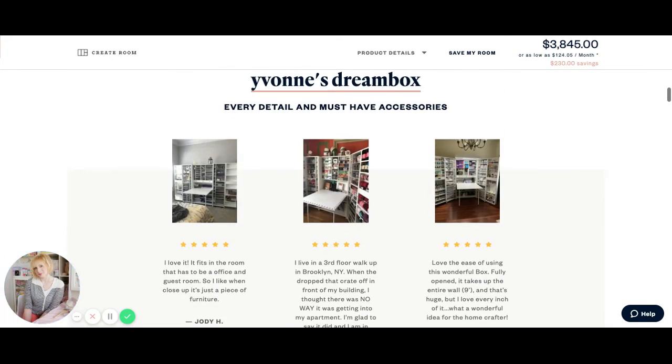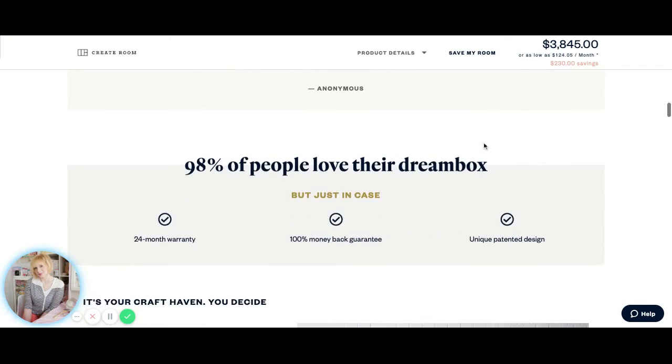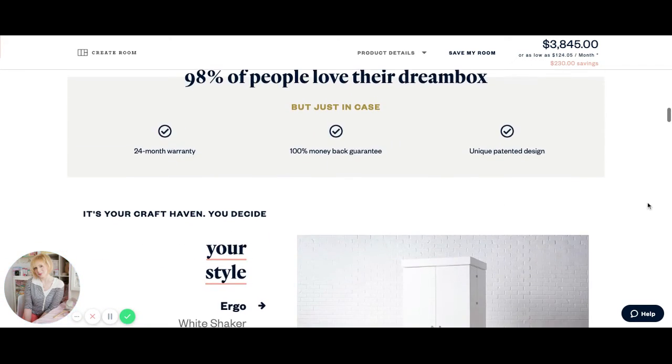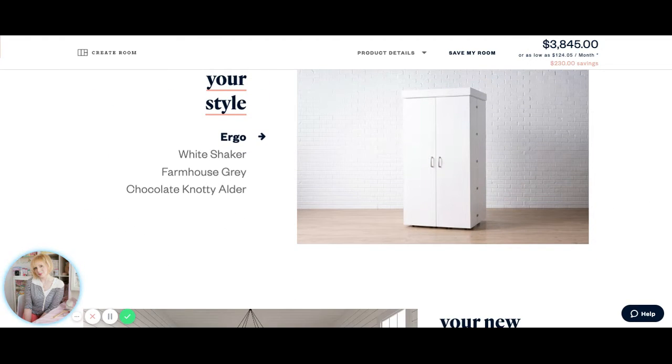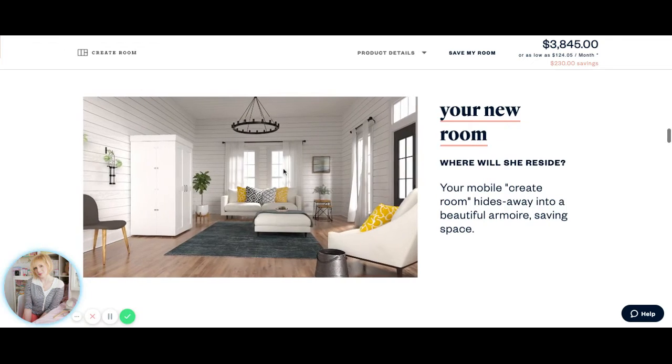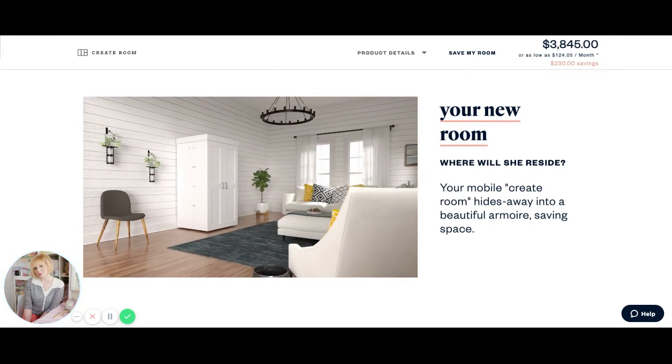You can see here tons of five-star reviews — just three as an example. 98% of the people love their Dreambox. It's also been featured on HGTV. That's awesome. And I love this render just to show you what it's like as it's opening and pulling the desk down.